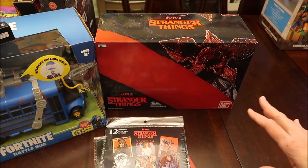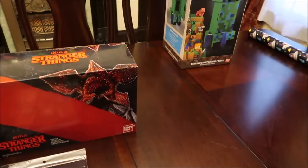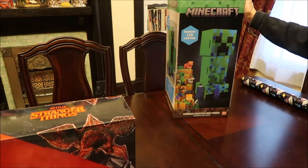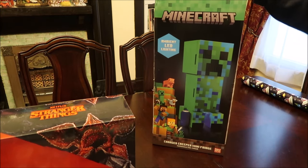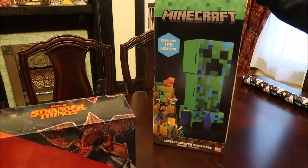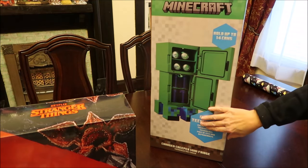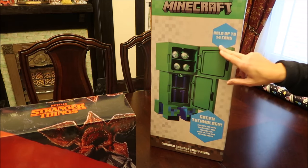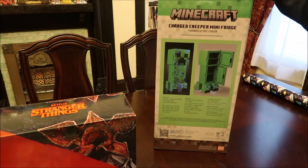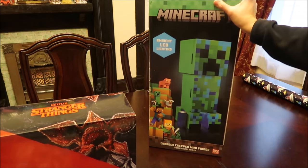He'll love that. Then the last thing we got for him — let me move my camera — this is a Minecraft Charged Creeper Mini Fridge with LED lighting. It has two different sections that open up and holds up to 14 cans. We were not looking for this at all but he's gonna love this gift. He can keep this in his room — we thought it would be perfect for him. That is what we got for Gavin this year.